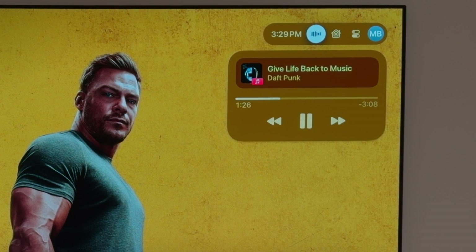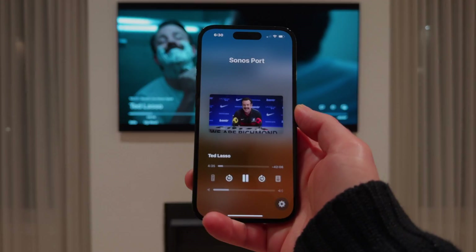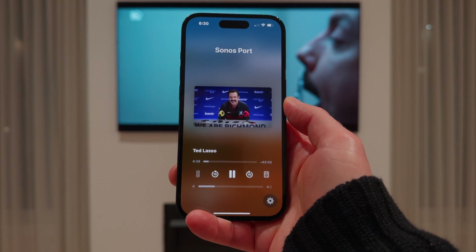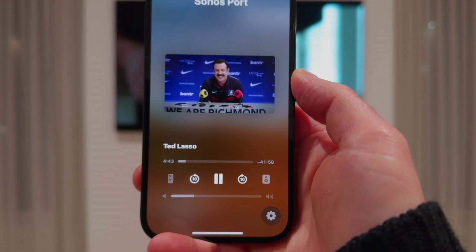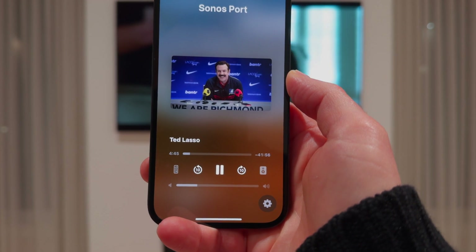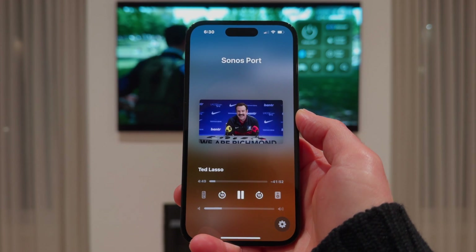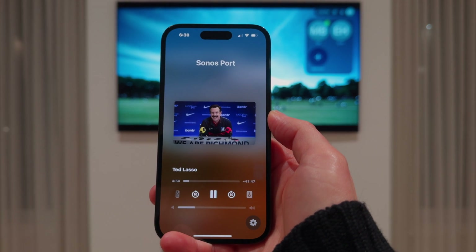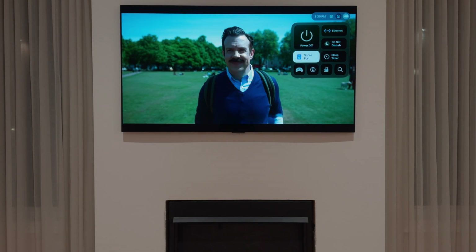The problem is that at this party, if someone decides they'd like to throw on an episode of Ted Lasso on the Apple TV in the family room, that is going to cancel out the music playing in all the other rooms and replace it with the audio from Ted Lasso. This is really an AirPlay limitation, and Apple could easily fix some of this by making AirPlay a little bit more like Chromecast, but that is a topic for another video. If you're a HomeKit user and you have solutions, let us know in the comments how you're getting around this.